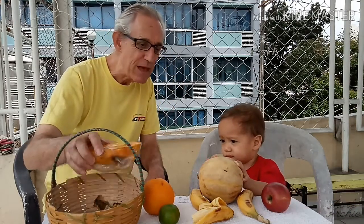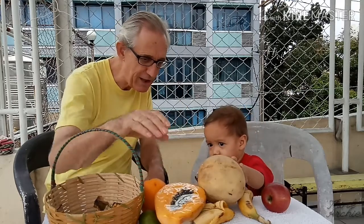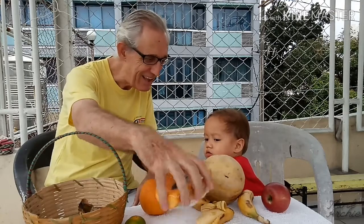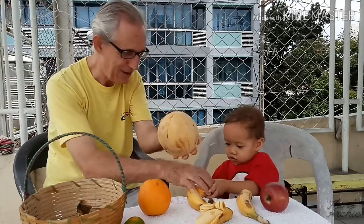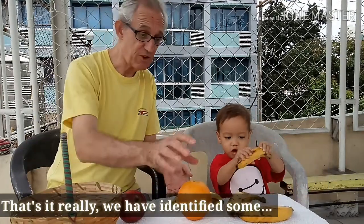And then we've got papaya finger, papaya finger, where are you? Here I am, here I am, how do you do? That's it really, we've identified some.